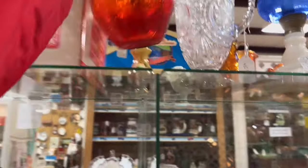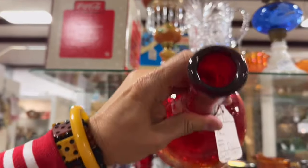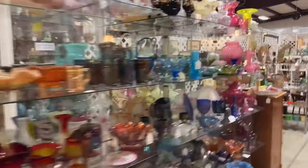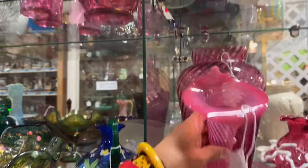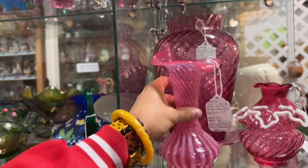Last second before I go, I wanted to take a look at this piece. It looks like Blanco Tangerine — maybe Joel Myers from the sixties. It kind of looks like that beehive face I have at home, with a very similar neck. This Jack in the Pulpit is pretty cool too. Alright, I've got to get out of here — they're closing down.